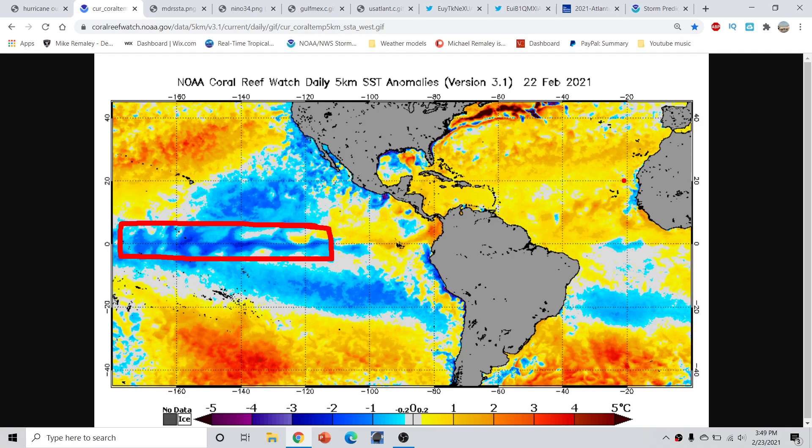We're getting right around maybe half a degree to, in some cases, a degree Celsius above the long-term average. That really plays into everything when you look at it, because the sea surface temperature anomalies through the MDR here are definitely still above average. We have a pretty persistent pattern out here, which has been above average for the last several months, continuing all the way back into last year's hurricane season. This has definitely led towards some eyebrows being raised for the hurricane season this year, which is now under 100 days away.